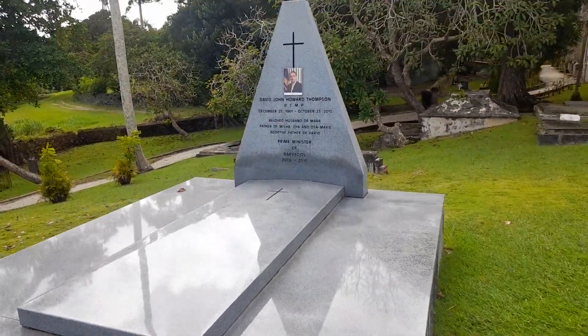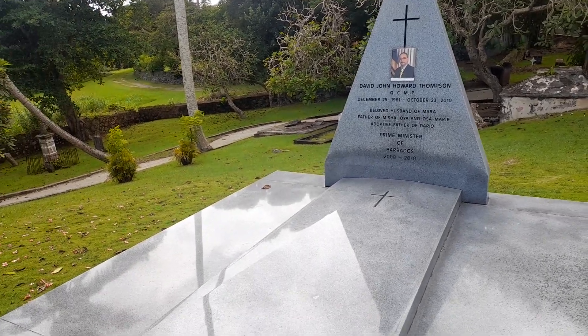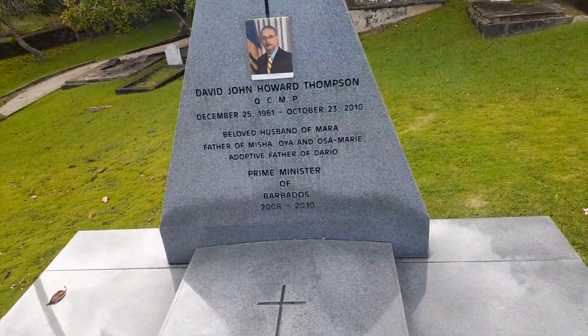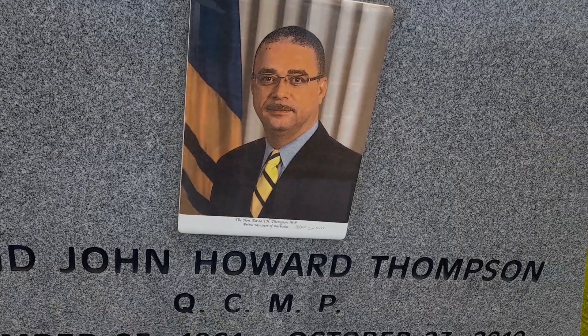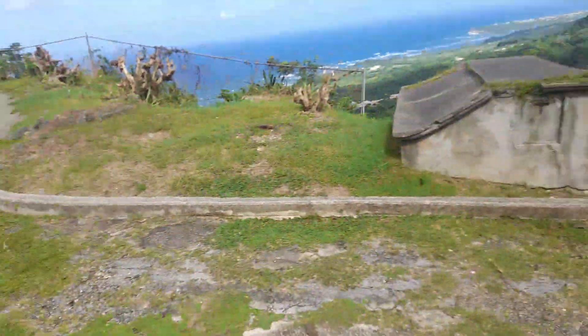And this is the grave of David Thompson, our beloved Prime Minister, who served St. John for 23 years as a parliamentary representative. He was Prime Minister of Barbados from 2008 to 2010. This is his photo here — David Thompson — he succeeded in the 2008 elections. He is also buried here, but I am not sure where the grave of Co Williams is at the moment.